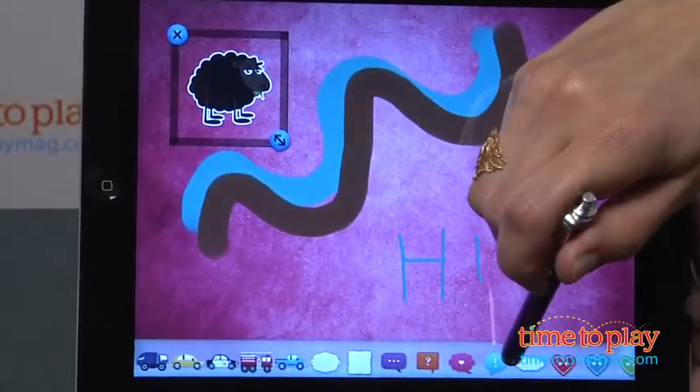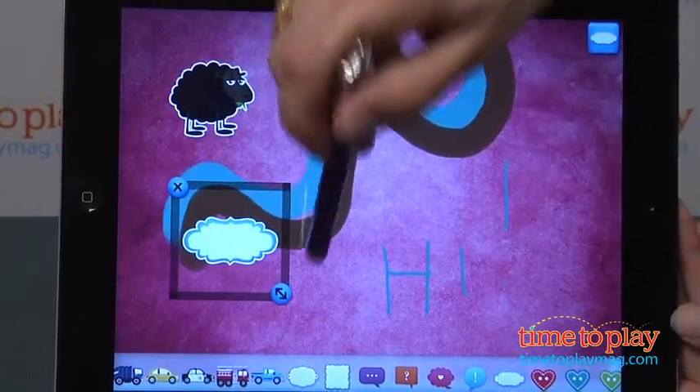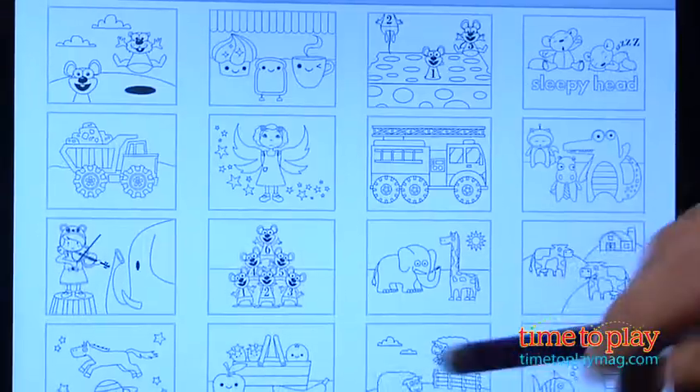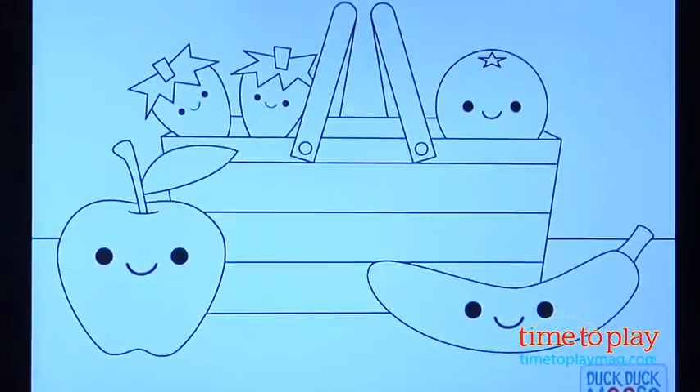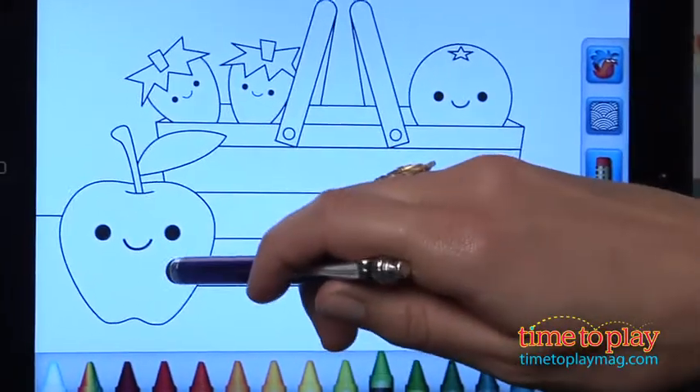Now if you don't want to do your own artwork, that's okay. There are 17 coloring pages in this app. Go into the coloring pages, and you're not actually coloring yourself, but you're tapping on the screen, and the app automatically fills the paint into the lines of the picture. It's a great way for kids to try out different colors and make their own unique pictures.